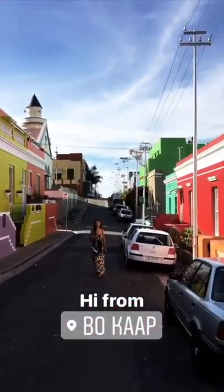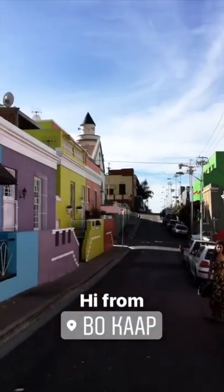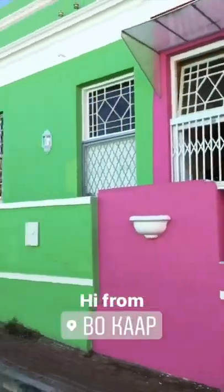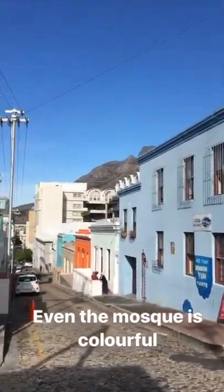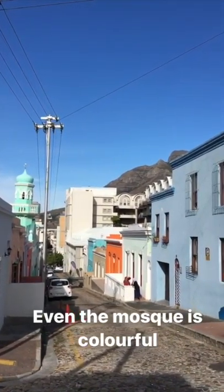We're here at Bo-Kaap — it's a neighborhood in Cape Town full of colorful houses. It's a really strange walk here with all this color around us. It's a neighborhood where a lot of Malaysian people live. Just look how colorful it is — even the mosque on the left is all colorful.